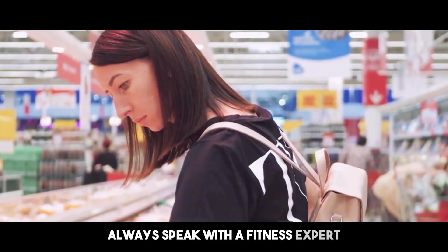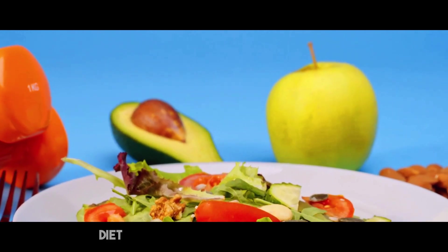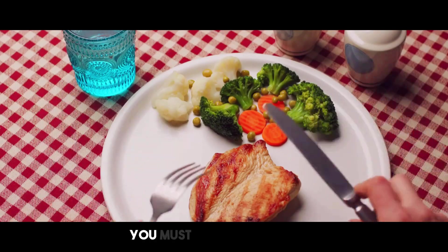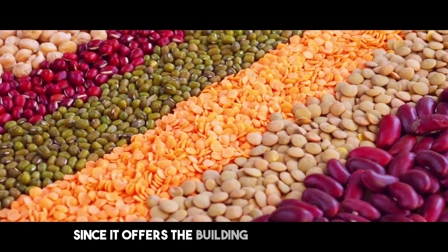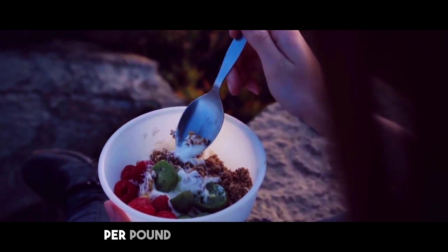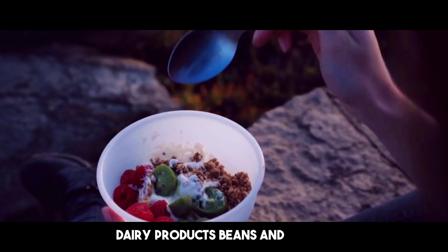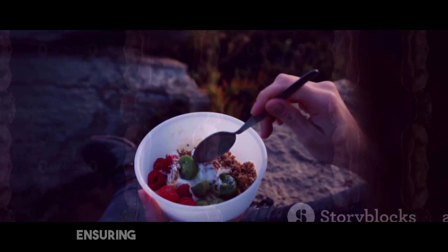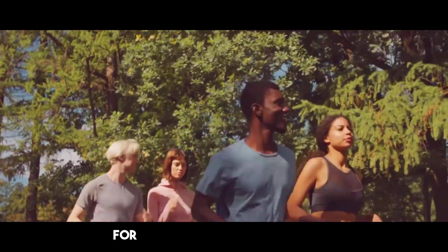While exercise is necessary, diet plays an equally significant part in attaining your fitness objectives. To reduce fat and preserve muscle, you must eat a balanced diet that gives your body the resources it needs to repair and rebuild muscle tissue. Protein is very essential since it offers the building blocks for muscle repair and development. Aim for a protein intake of roughly 0.8 to 1 gram per pound of body weight every day. Good sources of protein include lean meats, fish, eggs, dairy products, beans, and lentils. Also ensure you eat complex carbs for energy, healthy fats for hormone synthesis, and lots of fruits and vegetables for critical vitamins and minerals.